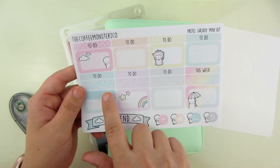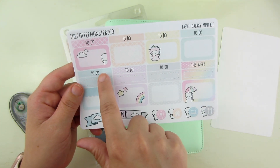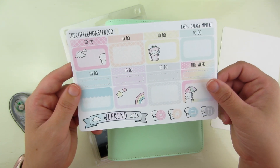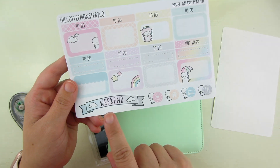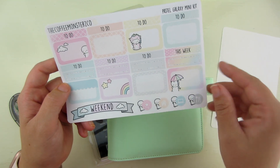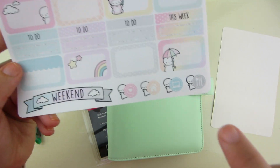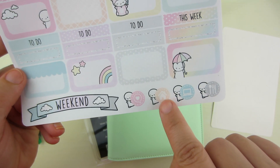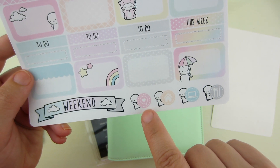So eight half boxes. You get four quarter boxes right there. And you get two sets of word headers, and you have a weekend banner. And then you have these little emoji icons down here at the bottom — there's a cutlery icon, a computer, a little house, and then a little bubble with a heart.